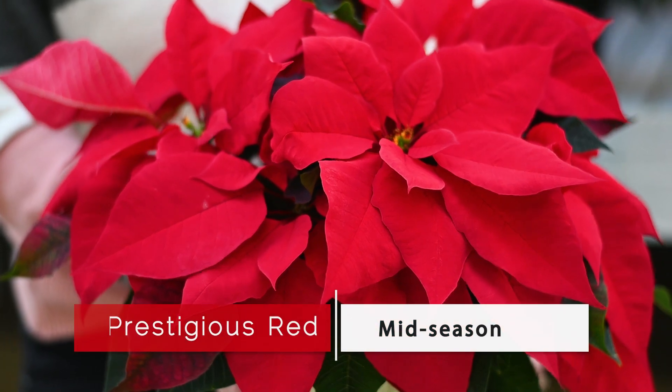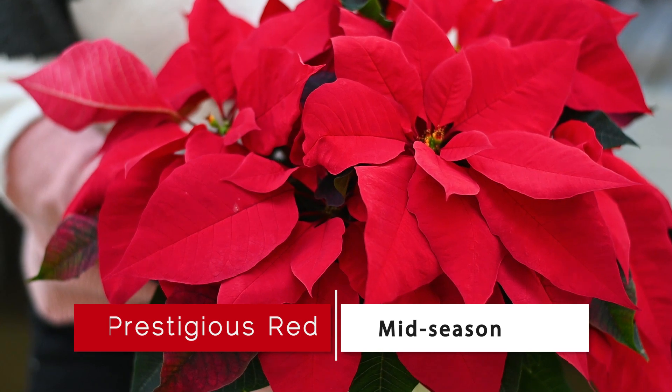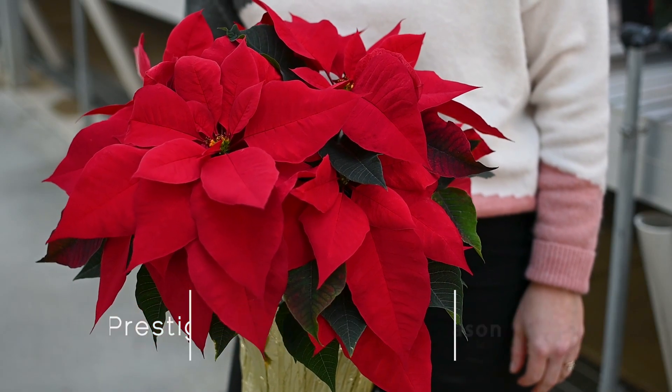Prestigious Red sets the new standard in grower-friendly poinsettias. It has superior architecture that's resistant to stem breakage. It doesn't heat delay and it works well in all regions of the country and in all container sizes.